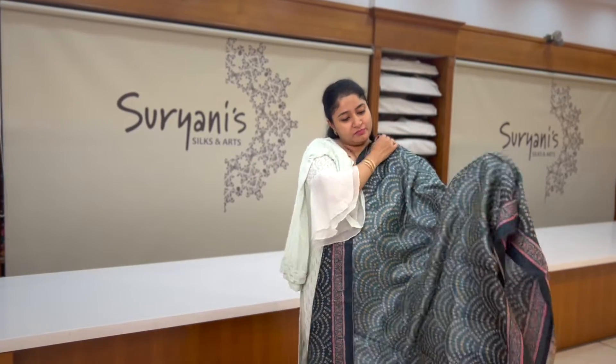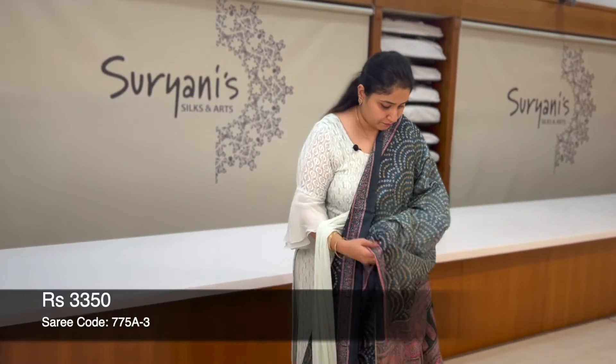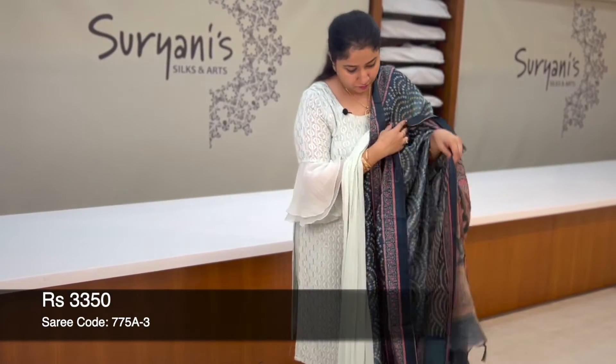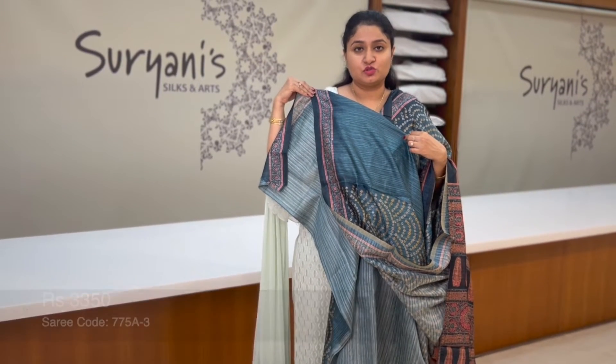This is one more pattern with a bandhni design. All over you get floral zari weaving on the border, floral pallu, designer blouse with border, priced at 3,200.